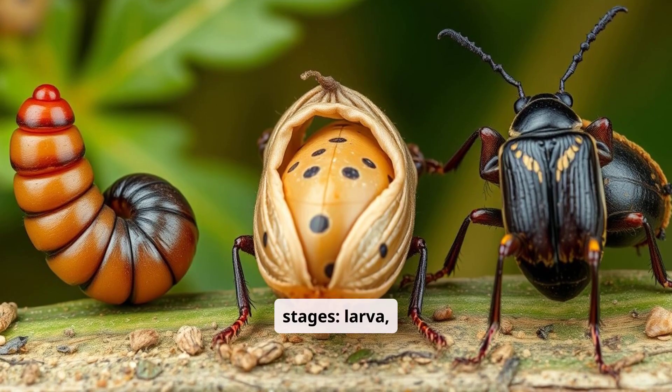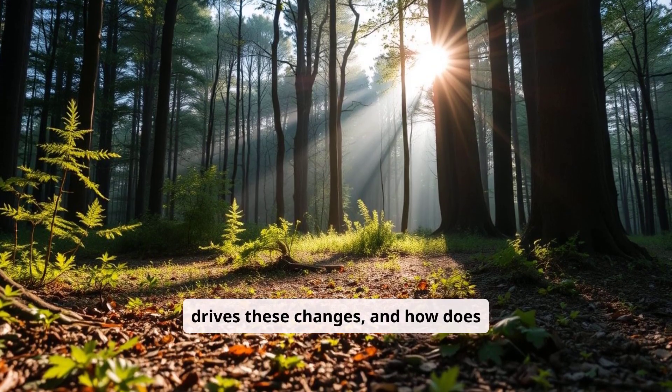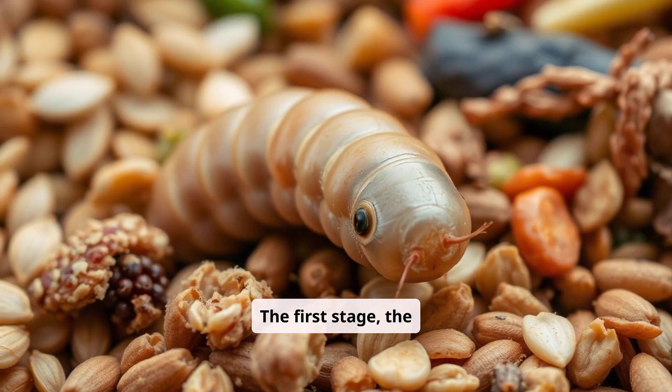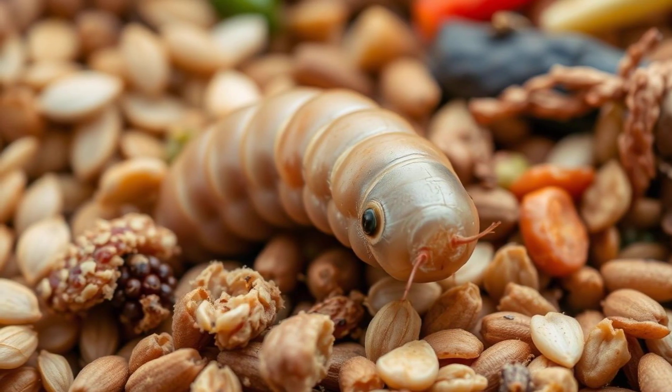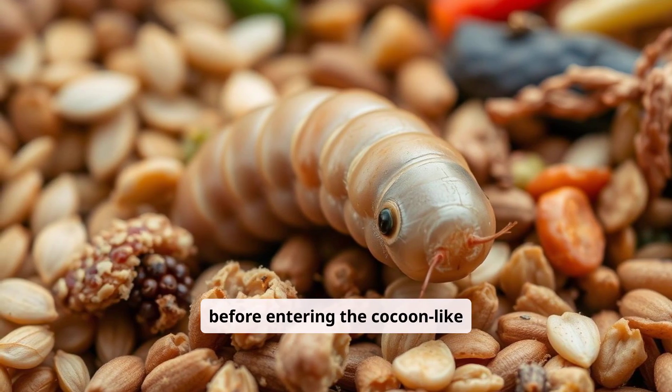Larva, pupa, and adult beetle. But what drives these changes and how does nature orchestrate it all? Let's find out. The first stage, the larva, resembles a typical mealworm. Here they feed and grow before entering the cocoon-like pupa stage.